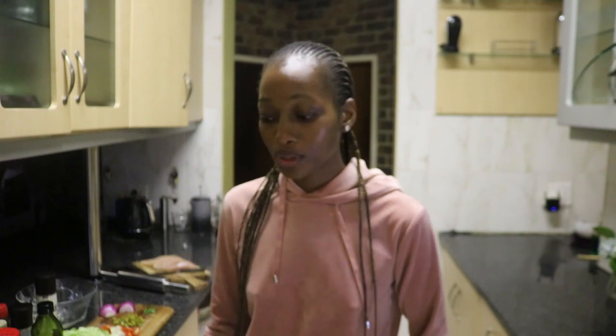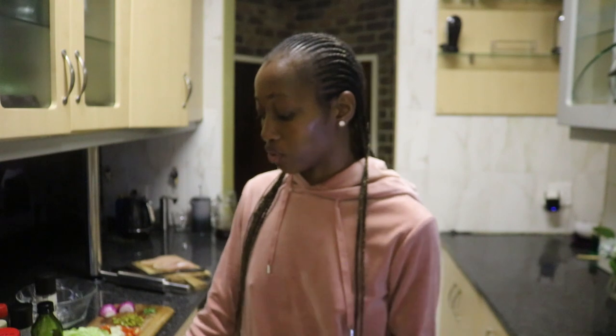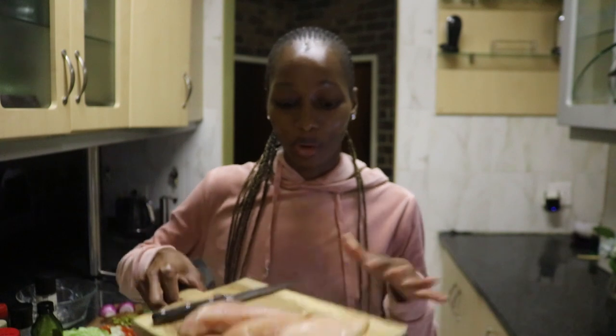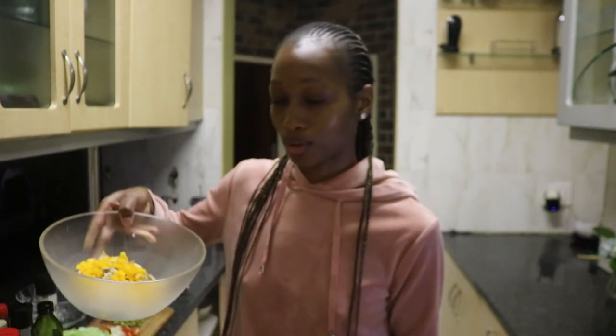I'm currently working on our dinner which is going to be chicken wraps — I'm so glad I'm making chicken wraps, it's such an easy dinner. I actually asked my husband to take out the chicken breasts from the fridge because I completely forgot we had leftover chicken breast from the full chicken we cooked the other day. This is the defrosted chicken breast I was supposed to use but I actually ended up using the leftovers.